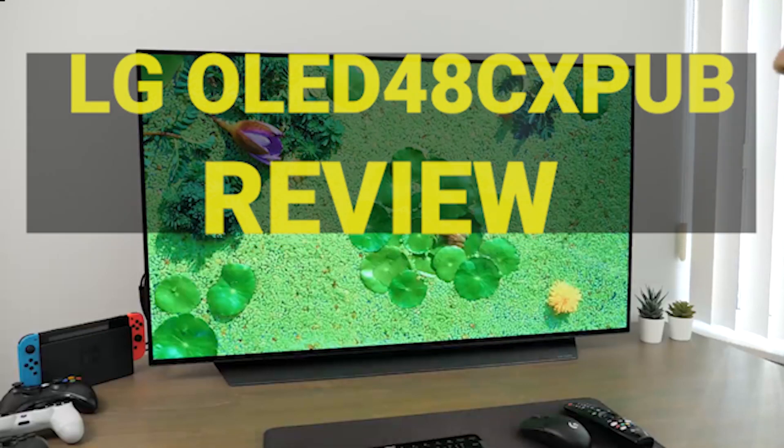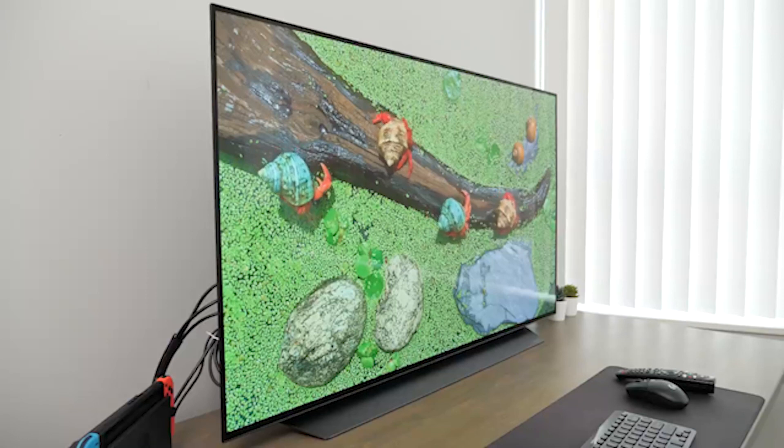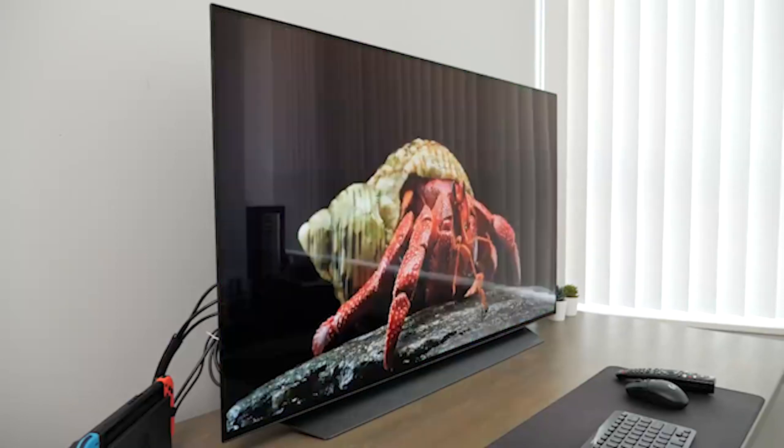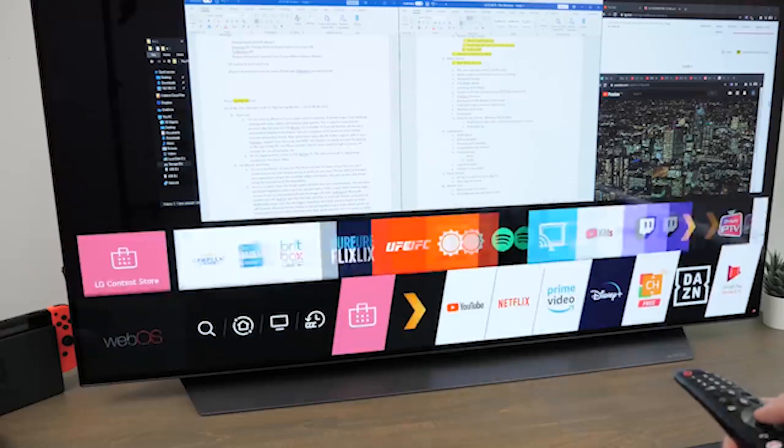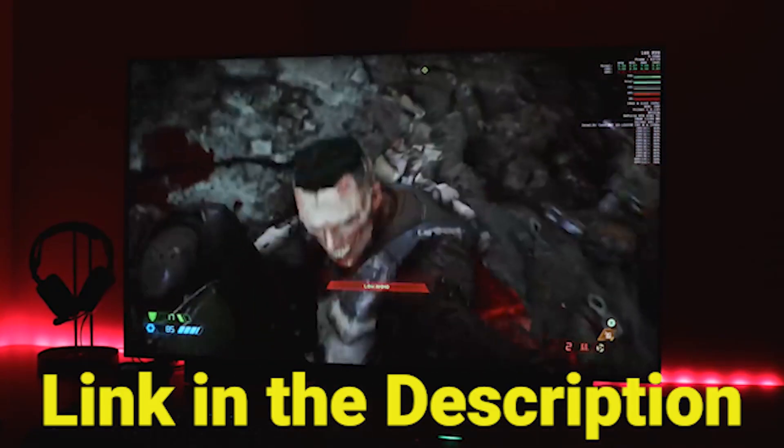In this video we are going to have the LG OLED 48 CX review. We will have a detailed look at the various features this product possesses. This video will help you decide whether this television is perfect for your needs. We've provided a link in the description to give you the best prices on the market right now.